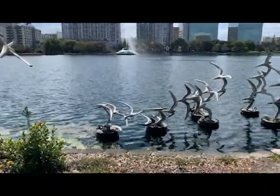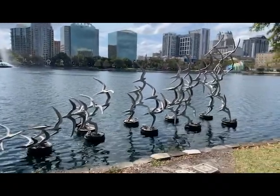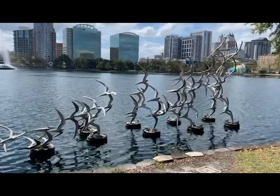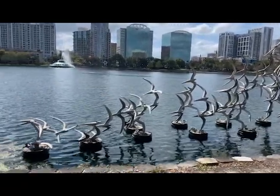The statue uses movement very prevalently to convey its meaning. The birds start off at one end and all are shown flying in one cardinal direction. They seem to swoop down and go back up.